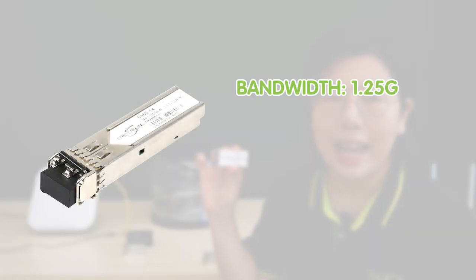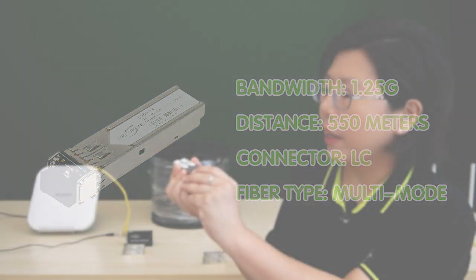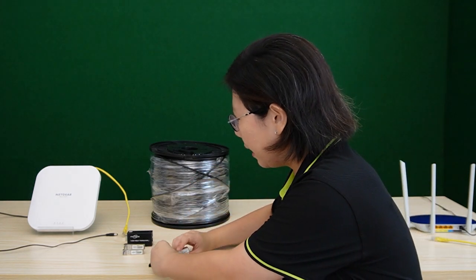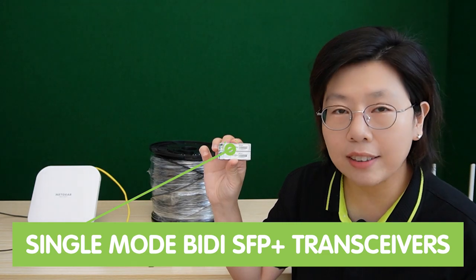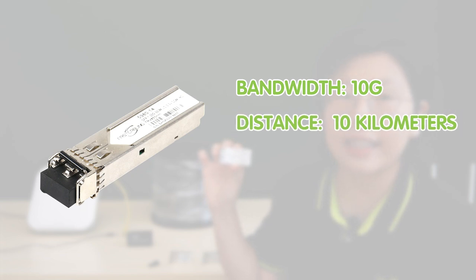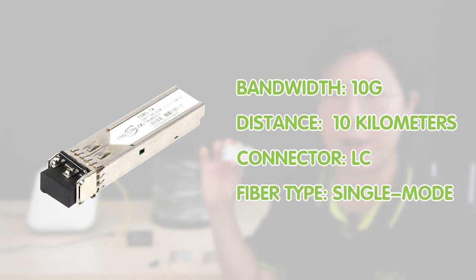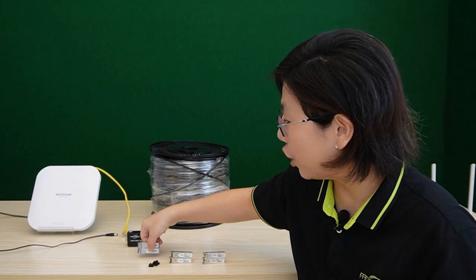Here we have another pair — this is the multi-mode SFP fiber module. It enables a bandwidth of 1.25G, and the deployment distance can be extended up to 550 meters using an LC multi-mode fiber optic cable. Last but not least, we have the 10G SFP+ fiber module. It enables a bandwidth of 10G, and the deployment distance can be extended to a maximum of 10 km using an LC single-mode fiber optic cable. So without further delay, let's do the connection together.